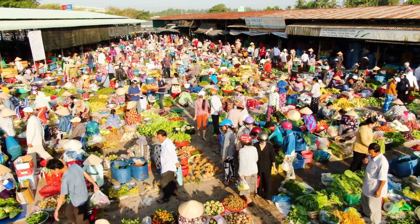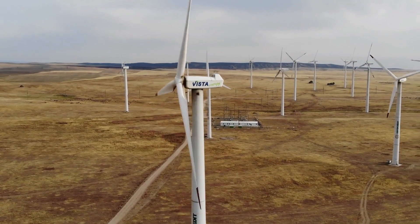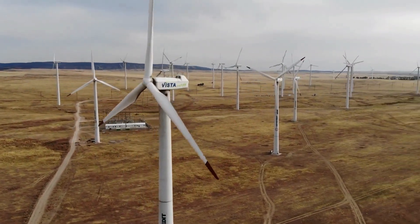However, the government has launched an initiative to increase investment in renewable energy, which has the potential to create new job opportunities and drive economic growth.